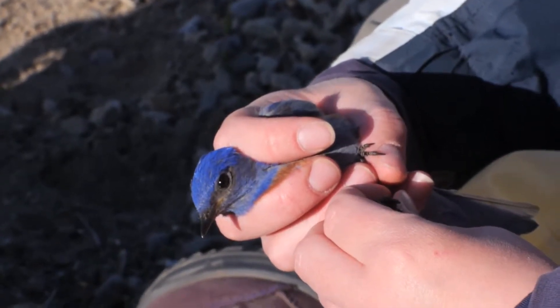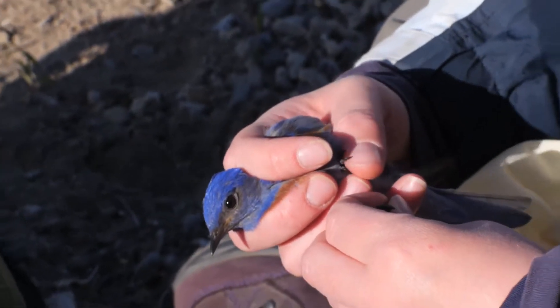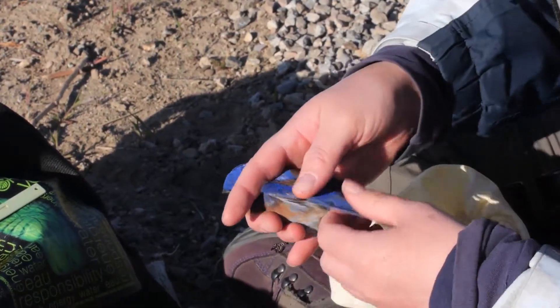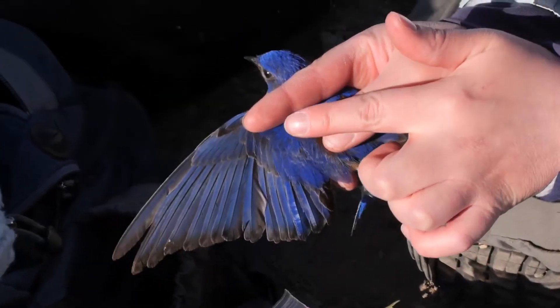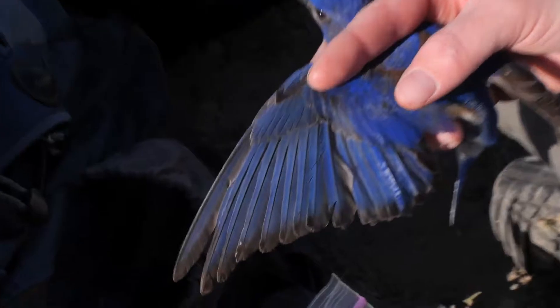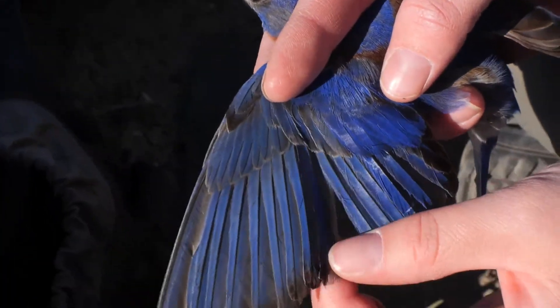I know this bird is a second-year because I know what I did last year. We put on the one-color band, but you can actually age bluebirds really well using molt limits, which is kind of neat. If you look at the secondary coverts here, you can see that these are all new and these ones are old. That only happens on second-year birds, and it happens on both males and females. They molt a variable number of the secondary coverts, but they never molt them all.